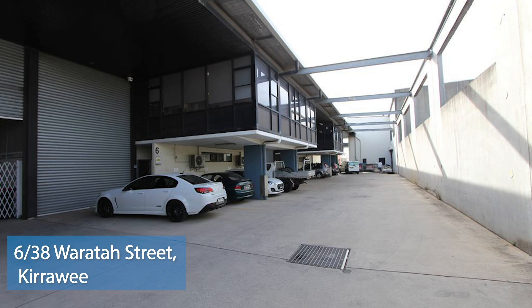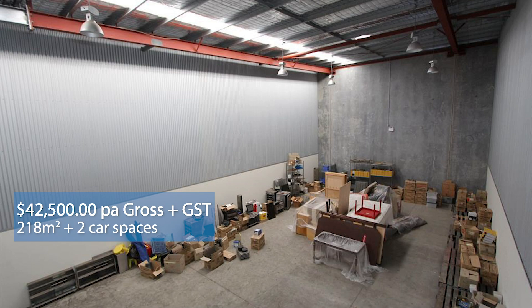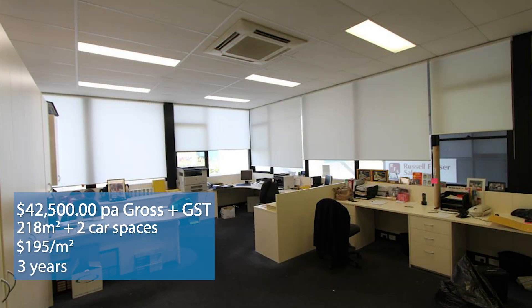A lease negotiated by Ryan McMahon was at number 6 of 38 Waratah Street at Kirrawee. The property was leased for $42,500 per annum. The area of the factory was 218 square meters, at a rate of around $195 per meter. It was a three-year deal with no rent free or incentive given. Best of all, it's a management property where we'd had a tenant for about 10 years — the old tenant vacated on the 31st of August, and the new tenant moved in on the 1st of September. An excellent transaction that Ryan put together over six weeks ago. Congratulations.